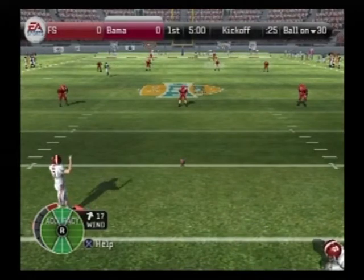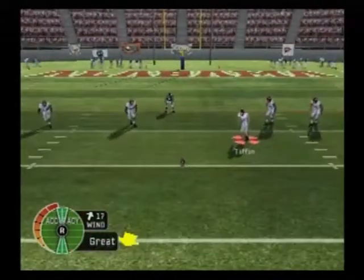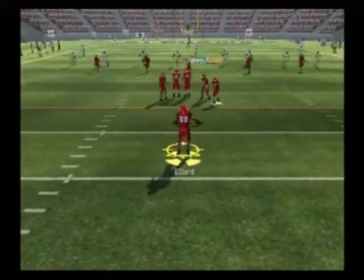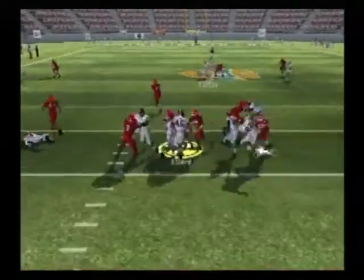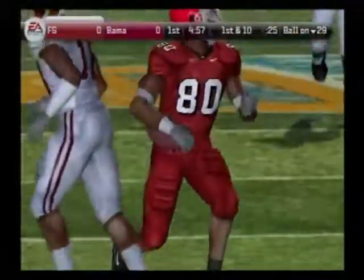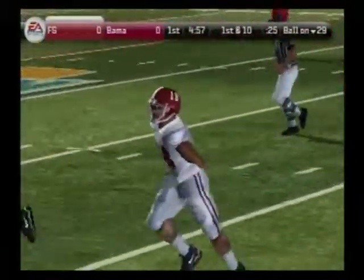Alabama has the ball teed up and we're ready for kickoff. And this one's a short kick. Number 80 takes it at the 12. Now we'll get to see how this quarterback can do today as he comes out onto the field for the first time.